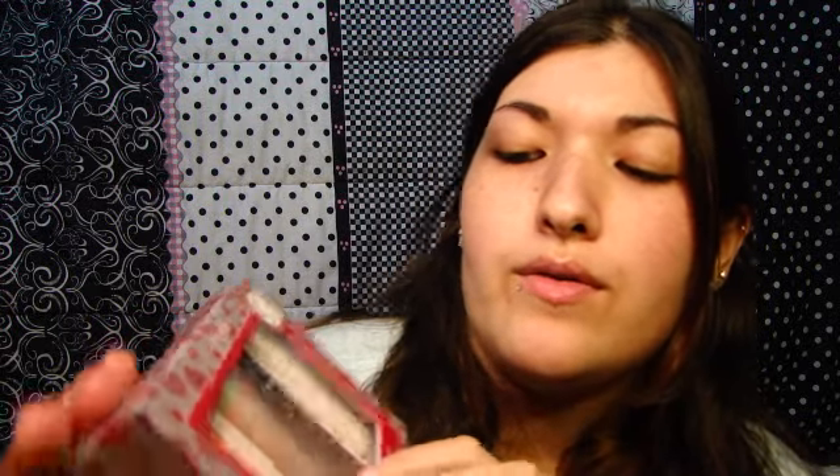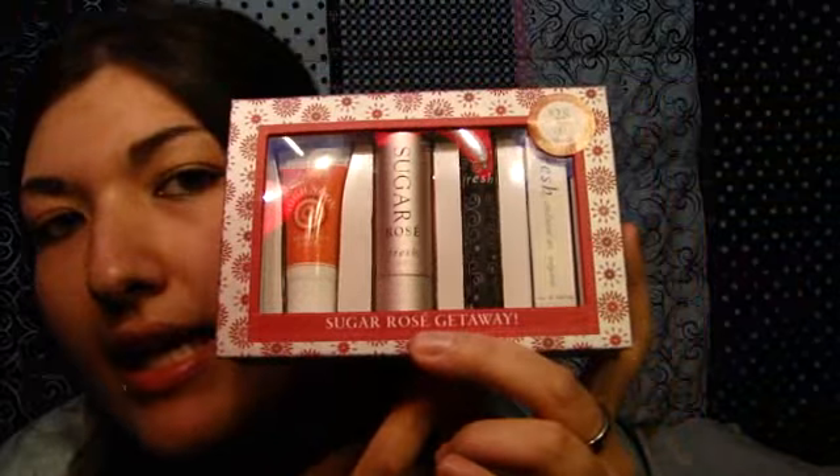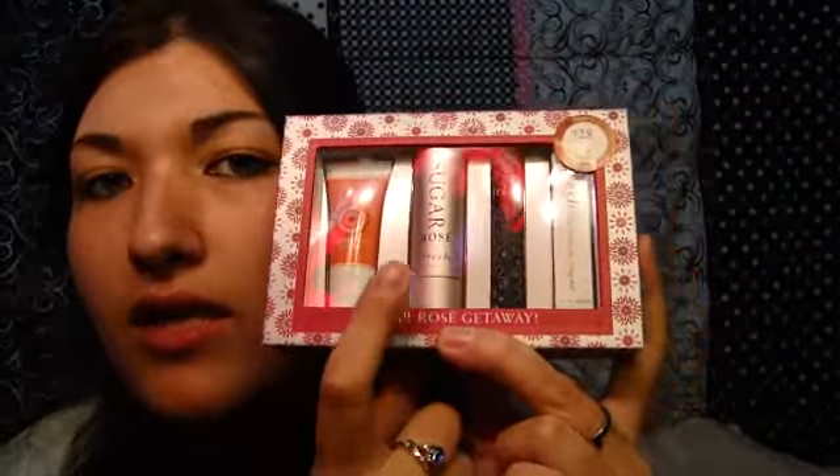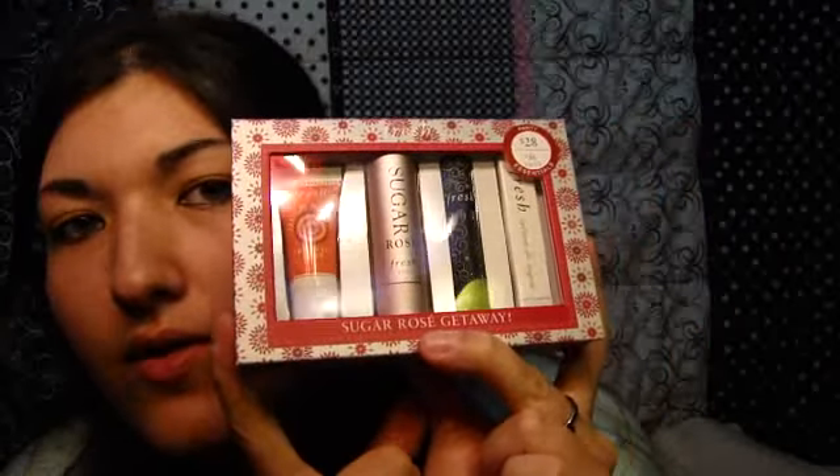Moving on to Sephora, I got the Sugar Rose Getaway box. It was $28 and came with the Fresh High Noon Fresh Face Glow, the Sugar Rose Fresh Lip Scrub Lip Balm, the Fresh Mascara, and the Fresh Eau de Parfum. This product alone is $22, and for all of these it was $28, so I thought this was a great deal.